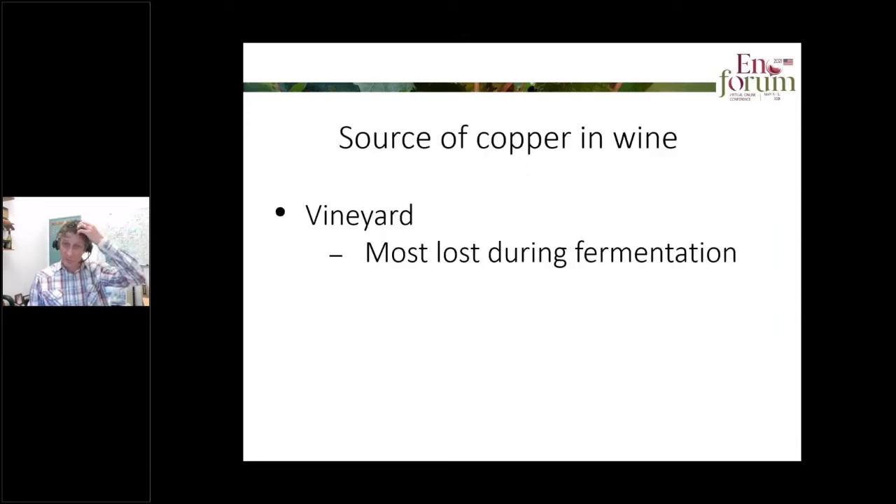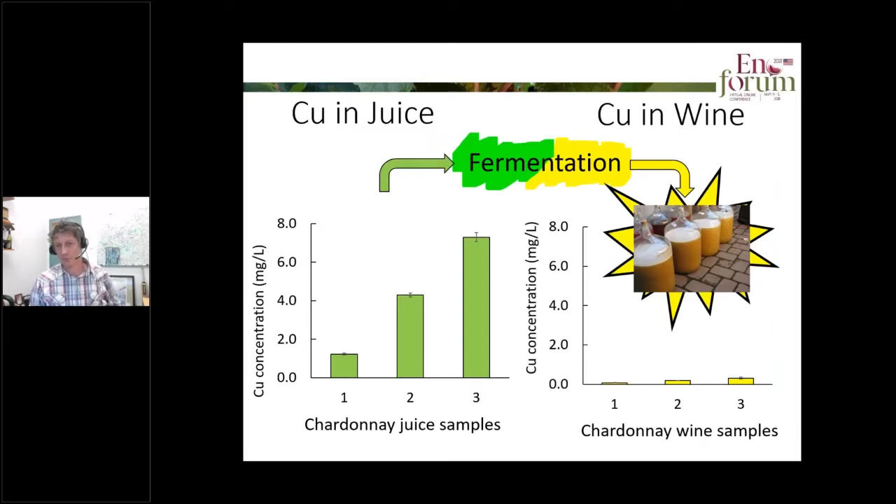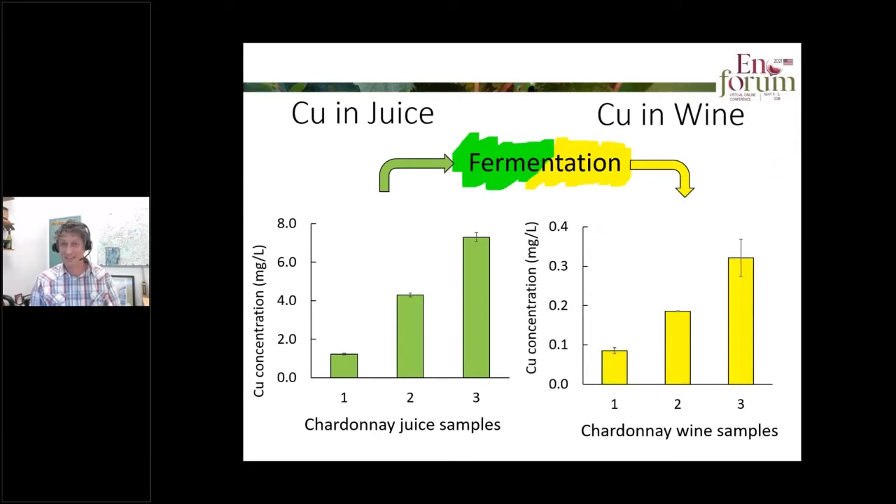Copper has various sources in wine. One of those can be sourced from the vineyard, but fortunately most of this copper is lost during fermentation. Here we have some Chardonnay juice samples, all exactly the same, just modified in their copper concentration — from one milligram per litre all the way up to seven milligrams per litre. After fermentation we see that most of that copper is removed. Yeast is fairly efficient at precipitating copper with the yeast cells. But if we zoom in, we still have more copper in the wine that had more copper in the juice, even at a much lower concentration.